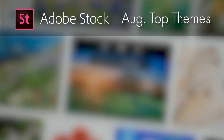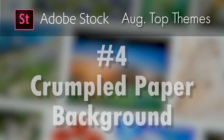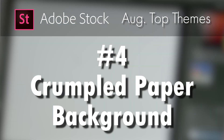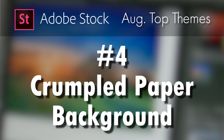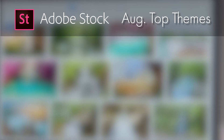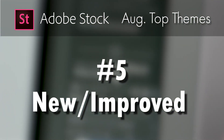Third is one I didn't see so much last month, but the idea of being prepared, running drills, just being ready for any kind of a situation. Fourth, I had a number of downloads of a single image that was a background of a crumpled piece of paper — I don't have a lot of backgrounds in my portfolio, but this one performed well in August. My fifth-highest-selling theme was the idea of something being new, an improvement over something from the past.